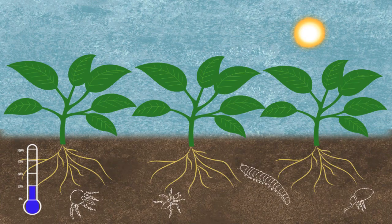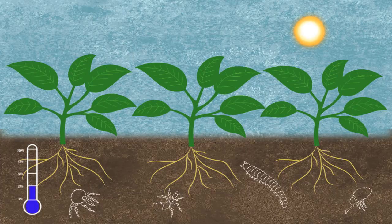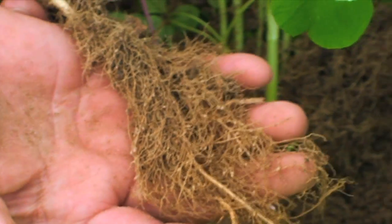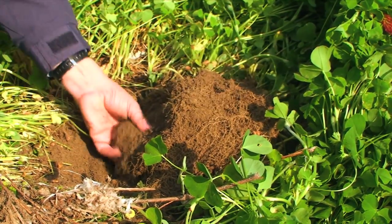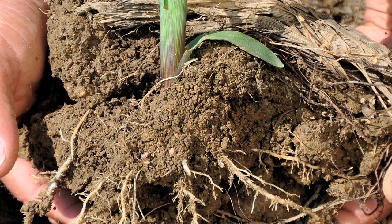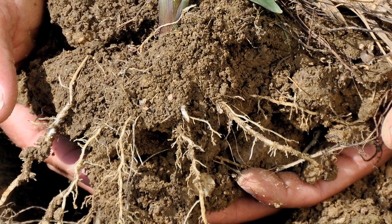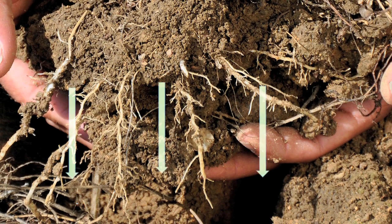Living roots in the soil throughout the year create root channels and feed microorganisms. Roots and organisms together produce biotic glues and build the porous soil structure, or aggregates. Those tiny organisms are so important that plants exude substances through their roots to attract them to live in their root zones.